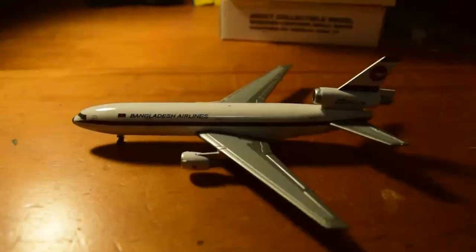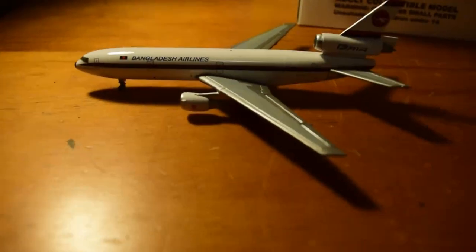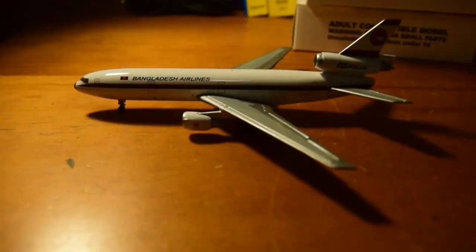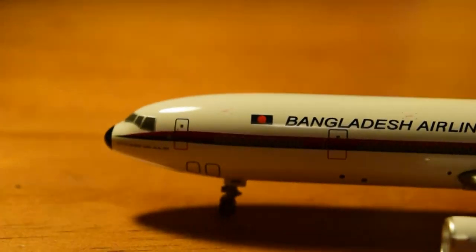I got this model primarily because it was one of the last passenger DC-10s to fly. I never got around to seeing it because it retired before I was old enough to travel by myself — I would have loved to have flown on one. And here we have the model — really nice. Gemini Jets' older releases are always really consistent, and I wish they maintained the same standard as back then.